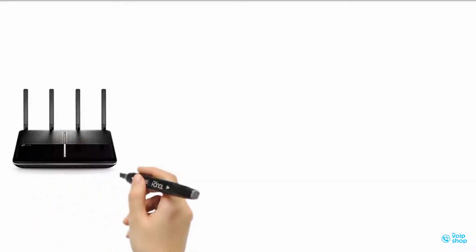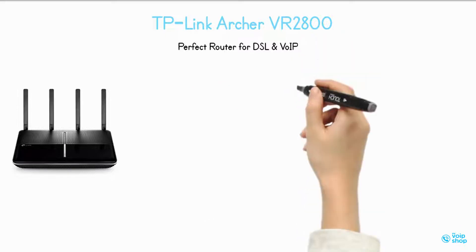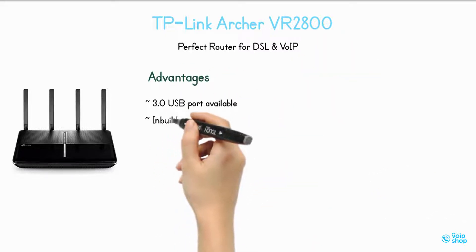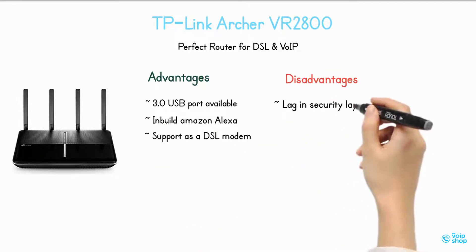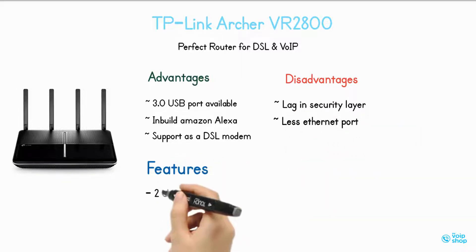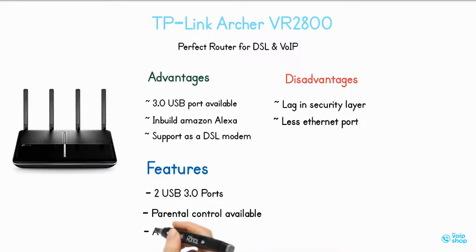TP-Link Archer VR2800 — perfect router for DSL and VoIP. Advantages: USB 3.0 port available, built-in Amazon Alexa, support as a DSL modem. Disadvantages: lag in security layer, fewer Ethernet ports. Features: 2 USB 3.0 ports, parental control available, add guest account.